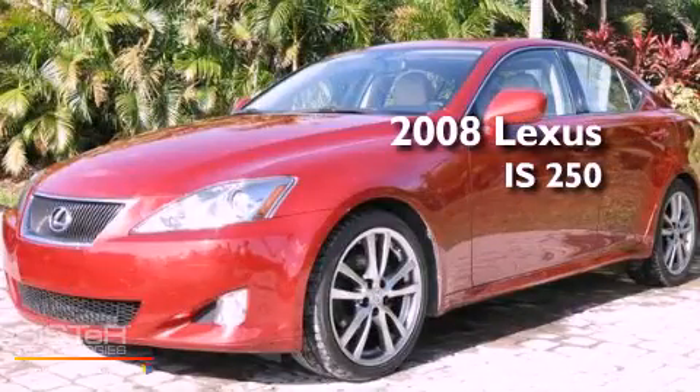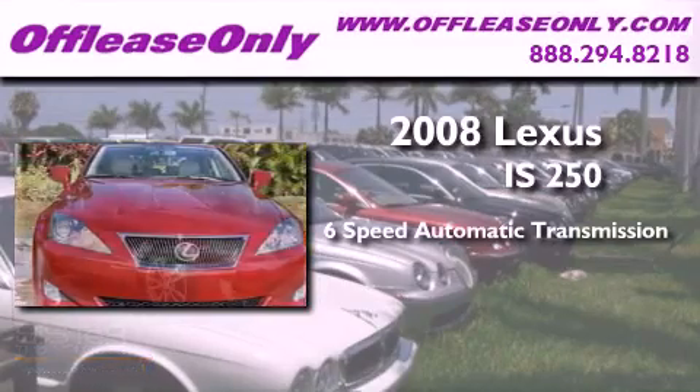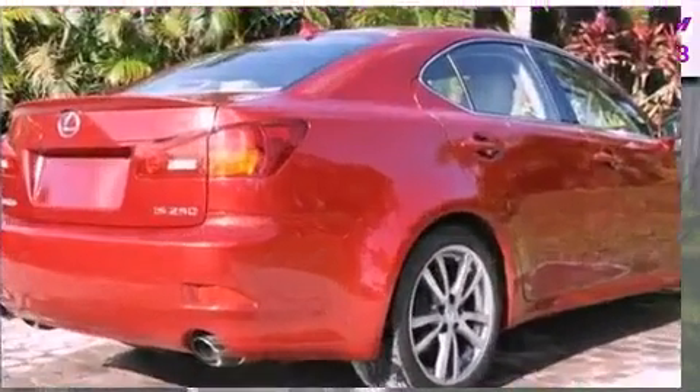This is a 2008 Lexus IS250. This car has a 6-speed automatic transmission, a 2.5-liter V6, and having just come off lease, this Lexus is in like-new condition.